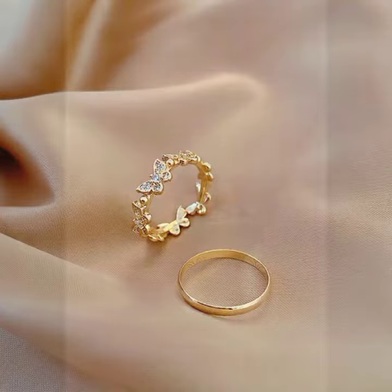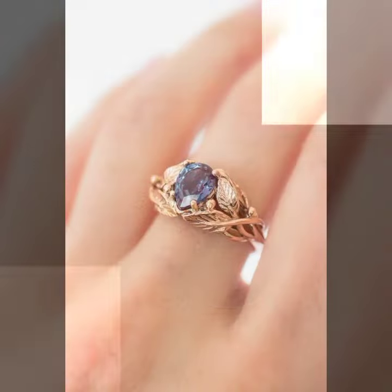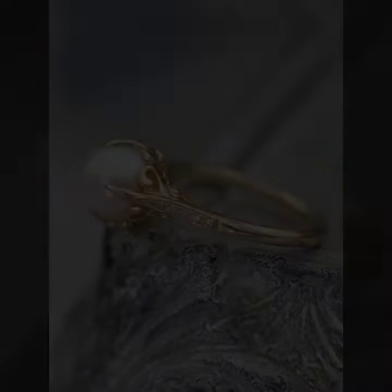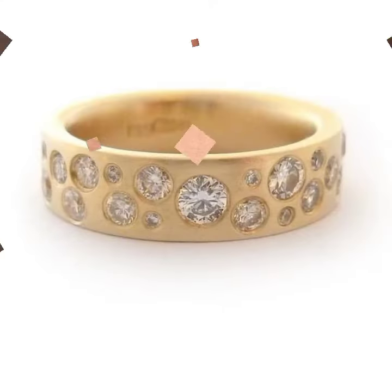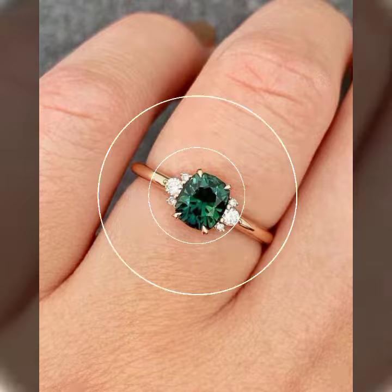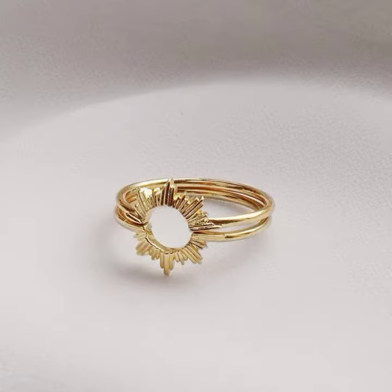All the designs are so beautiful, stylish, trendy, and lovely. My dear friends, I must suggest you watch this video till the end and try one of these gold ring designs.